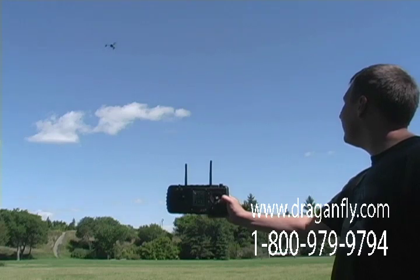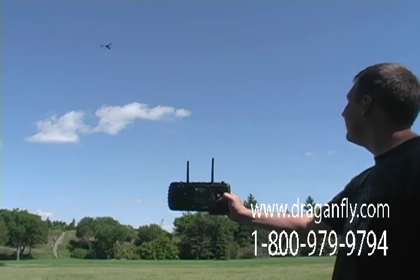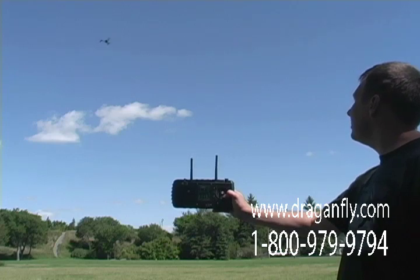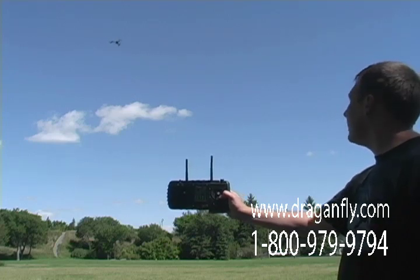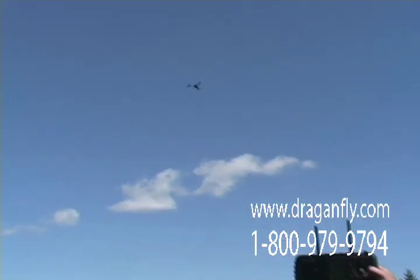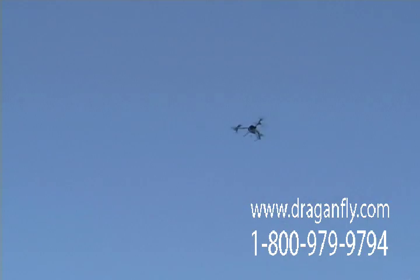It just parked — look at that, just staying there, not varying by more than a few inches. A couple inches, and that's with a wind too. Right now it's tracking 11 satellites.